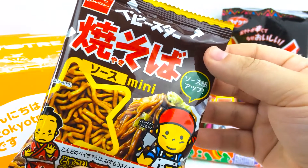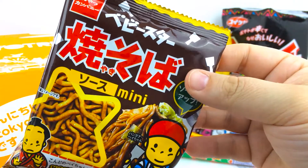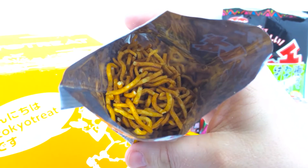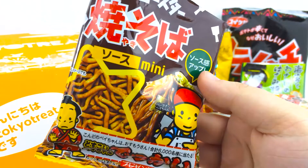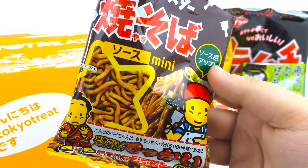This is the Baby Star Yakisoba sauce flavored noodles. Looks pretty good — dry noodles. They taste like dried yakisoba.